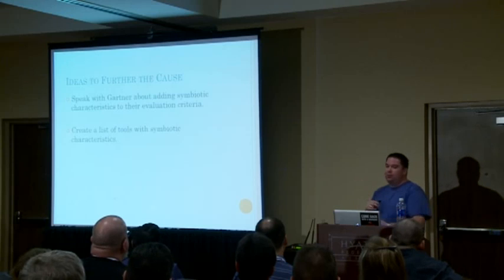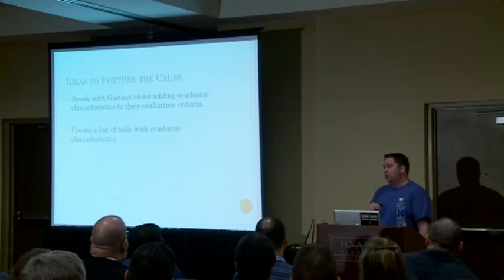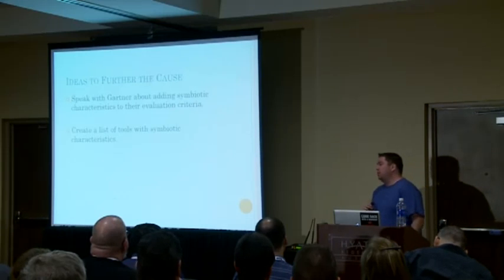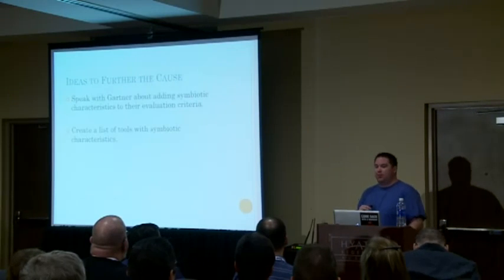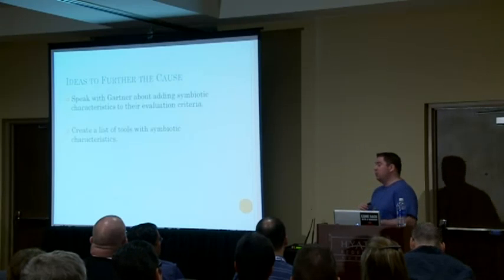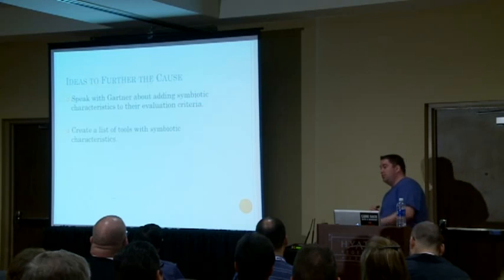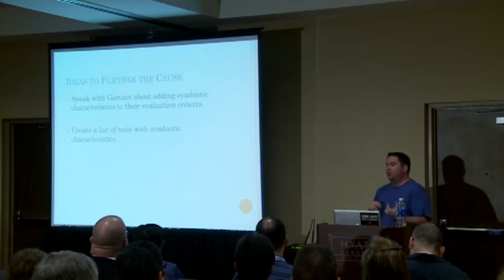What if we create a wiki site where everybody can post a list of tools they're using and in what ways they're symbiotic? This should be a community effort — something that we all work together to figure out. The more community effort it is, the more this grows, and vendors are almost forced into being symbiotic, which benefits all of us.